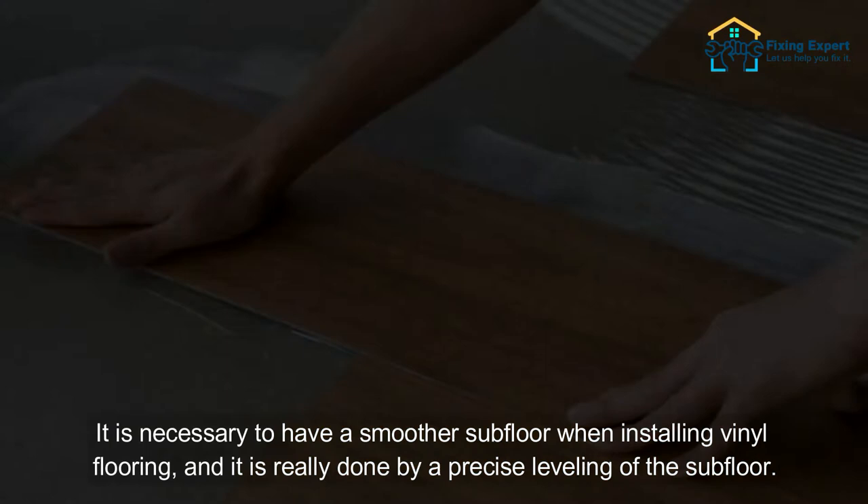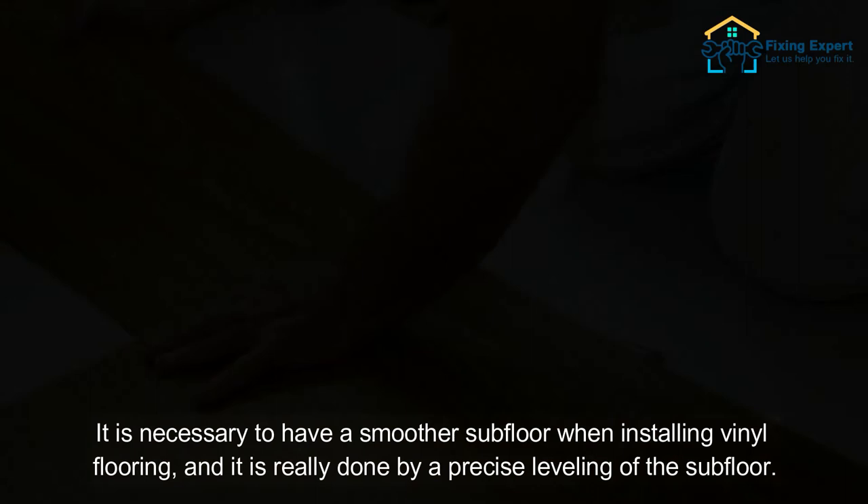2. Damage From The Subfloor. It is necessary to have a smoother subfloor when installing vinyl flooring, and it is really done by a precise leveling of the subfloor. This floor will be ruined in any situation if any of the parts are not smooth. One of the flaws of this flooring is its sensitivity to an uneven subfloor.